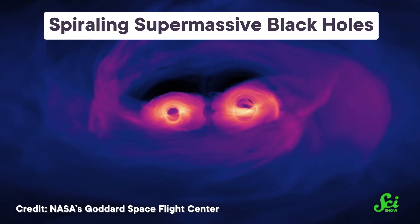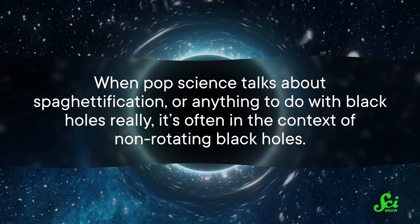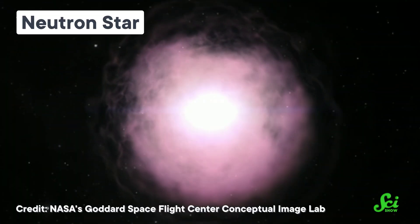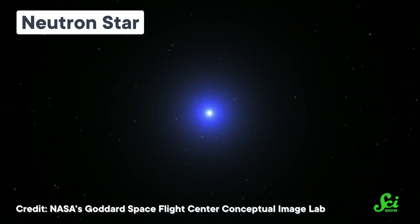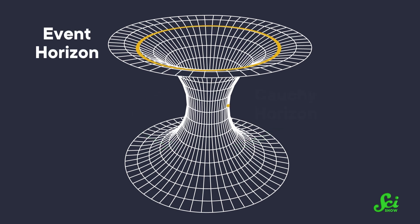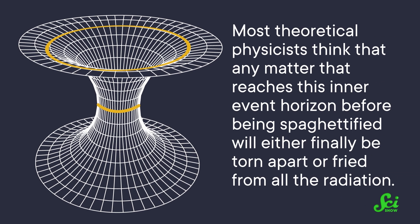But what if there were a happy ending? To avoid death, you would first hope that the black hole you've fallen into is spinning. When pop science talks about spaghettification, it's often in the context of non-rotating black holes. But most black holes start off as a dead star, and stars rotate at least a little bit, so theoretically most black holes rotate too. Because of that rotation, the physics gets complicated — a spinning black hole actually drags the fabric of spacetime around it, creating not just one but two event horizons, one inside the other. Most theoretical physicists think matter reaching this inner event horizon will either finally be torn apart or fried from all the radiation.